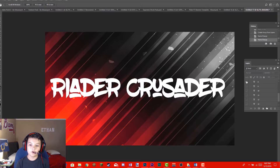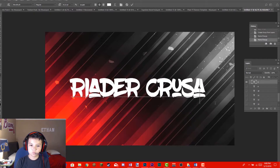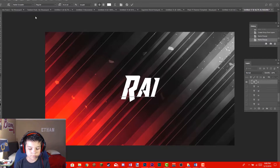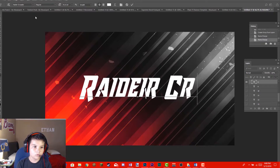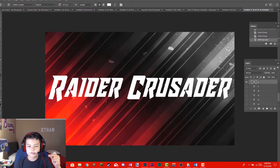For place number 8 we have Raider Crusader. Let's just type this out and go back to the Raider Crusader font — and there you go, you can see it. The reason I like this is it looks super cool, kind of old school, like what you'd see with skateboarders and Daft Punk.